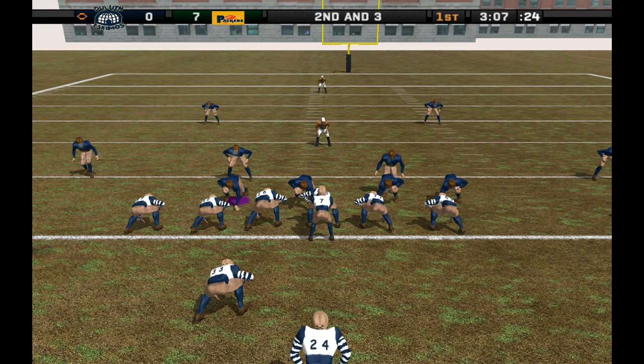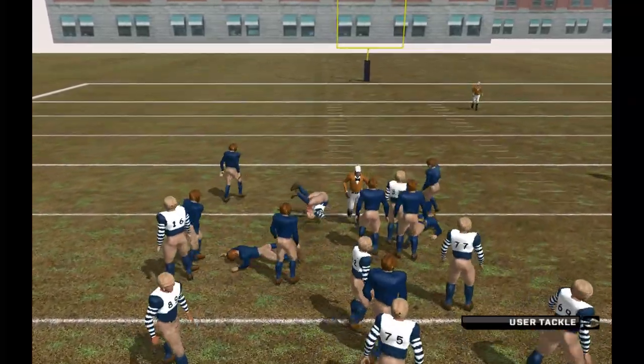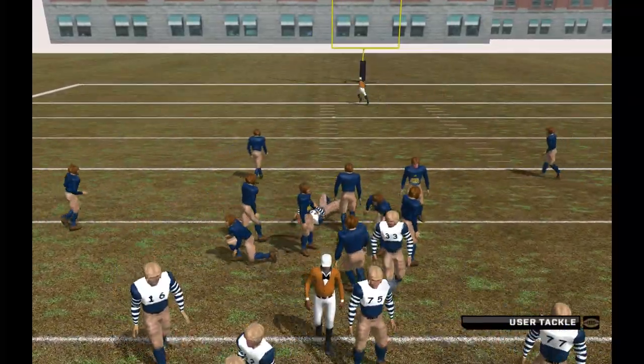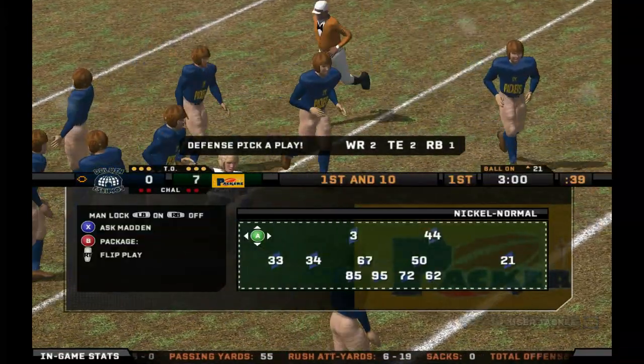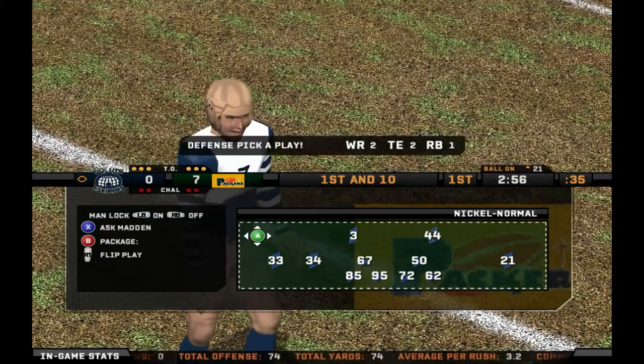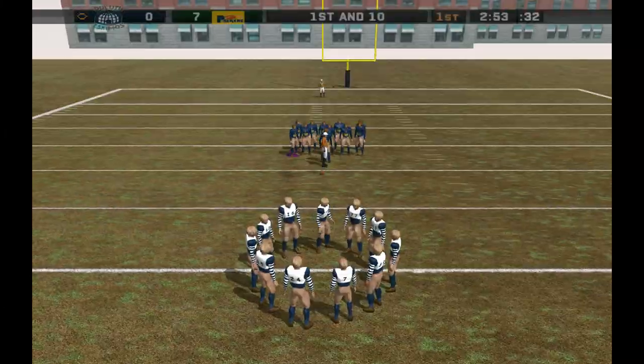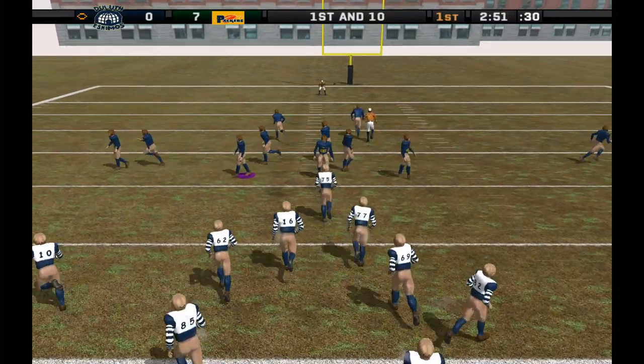The home team comes out on a nickel package. O'Donnell, the man in motion. He puts it off to the back. Number 3, he's there for the tackle at the 21-yard line. The running back finds his way into the open field and picks up the first down. What happened was they missed him with the blitz, and when they did that, there were no linebackers to converge. That's how he got past the first down marker.